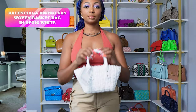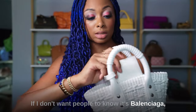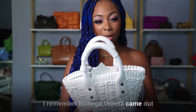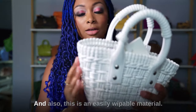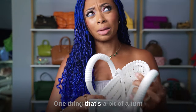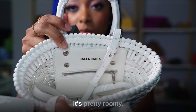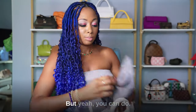Most of the Balenciaga bags I got on sale, with the exception of the hourglass bags. This is the Bistro double extra small woven basket bag in optic white — the perfect beach bag. It has a small discreet Balenciaga tag. The handle is a foam cord — sturdy and stays in place. It's an easily wipeable material, not like regular straw. Large roomy interior. One downside: it doesn't zip or close — it's wide open, so be careful when traveling. It has an interior zipper and a long crossbody strap that's removable but a bit tricky.